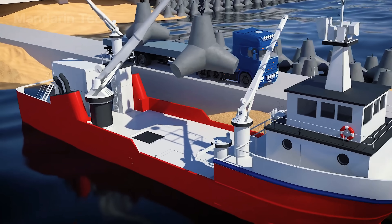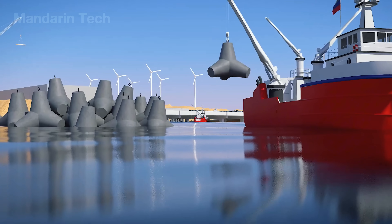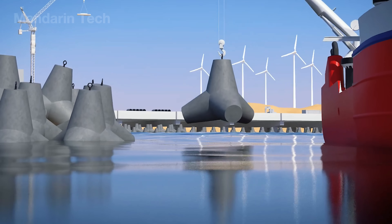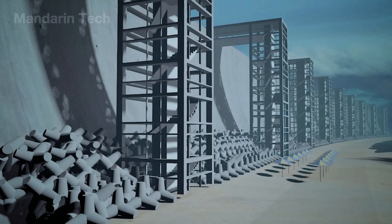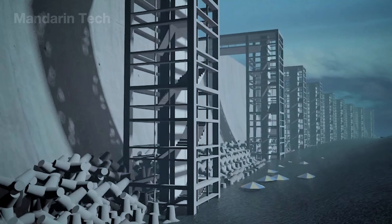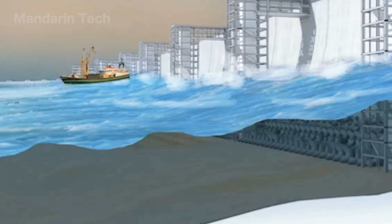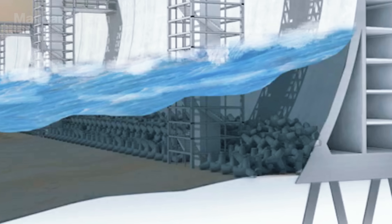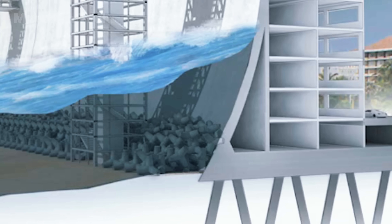On the ocean-facing side, crews installed special concrete units such as tetrapods, dolos, and other energy-dissipating blocks. These were stacked in multiple layers around the base of the wall to break the wave's force before it hit the structure. Some sections also used stepped faces, sloped surfaces, or splash reduction ledges to lower the height of water surges.